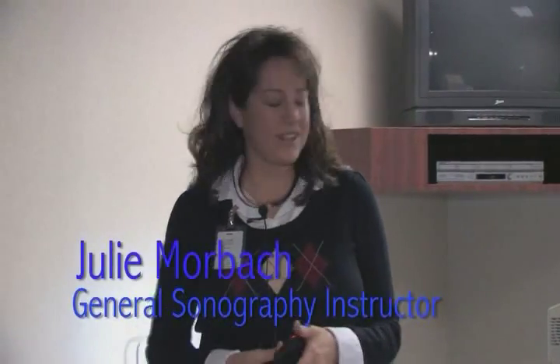Another reason why I chose Bryan LGH College of Health Sciences was for the small class size. It's very personal. Julie was a fabulous instructor.